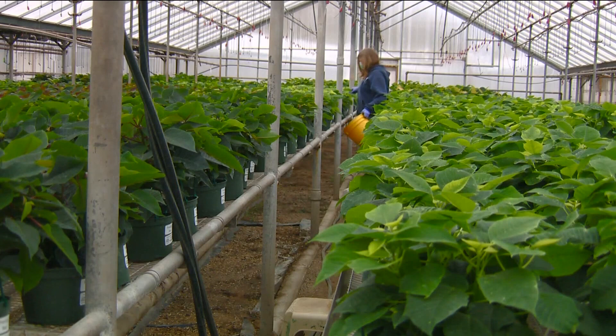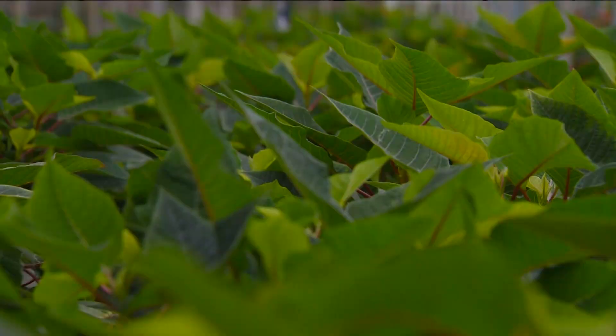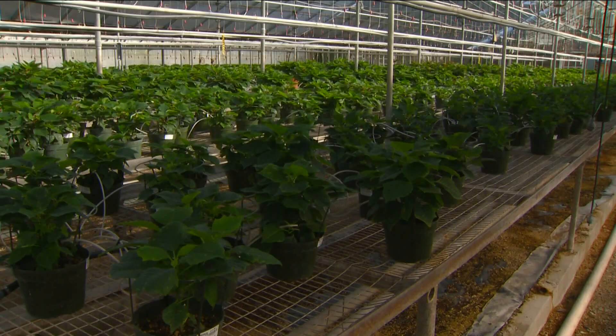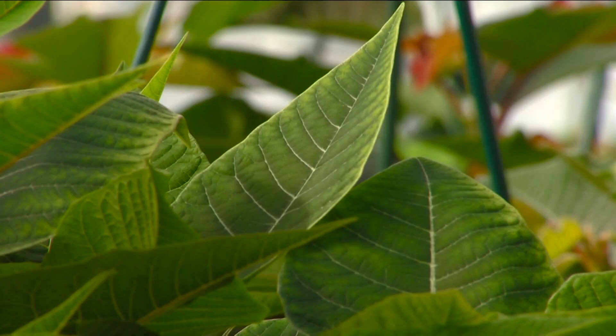Starting in June, poinsettia cuttings, called plugs, are set out in the greenhouse to be watered and fertilized. They'll continue to grow to various sizes depending on the size of their containers. The poinsettias' color change is triggered by the length of daylight, just like outdoor trees and shrubs. The plants need about 14 hours of continuous darkness to initiate their color change.